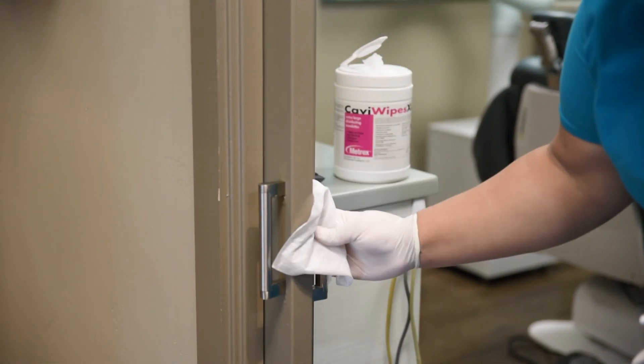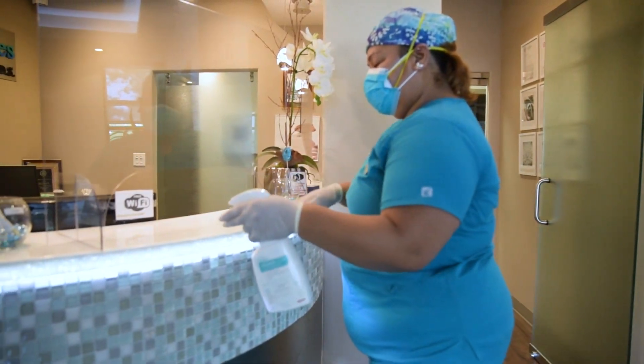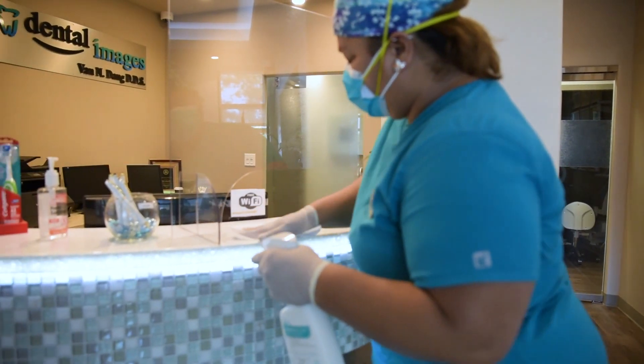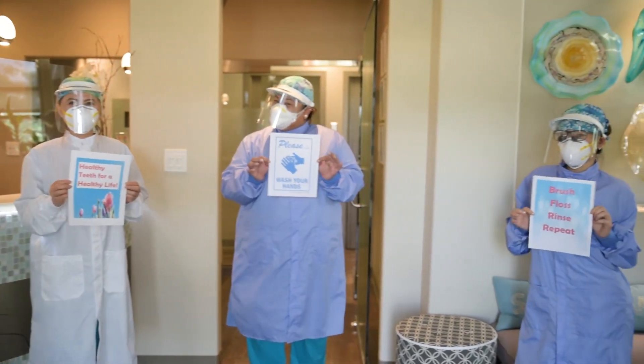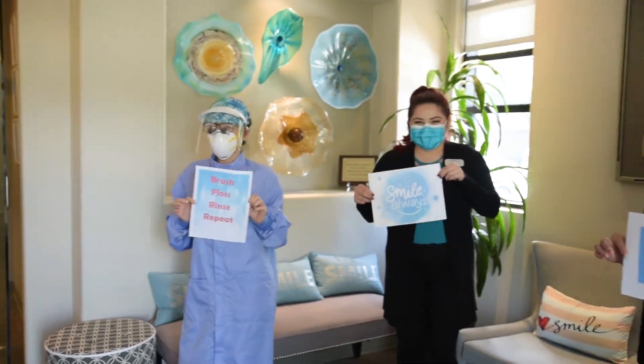We appreciate your support and loyalty. Please continue to brush and floss your teeth and wash your hands regularly. You are making a difference and we are in this together. Our team is looking forward to seeing your beautiful smile soon.